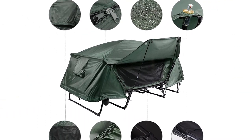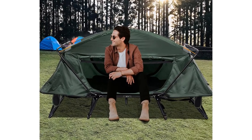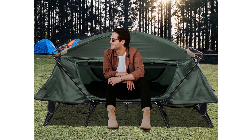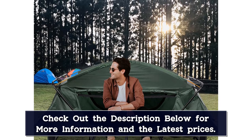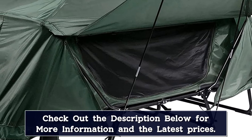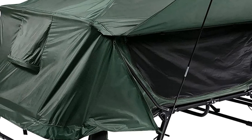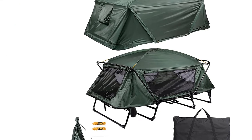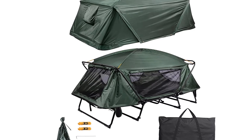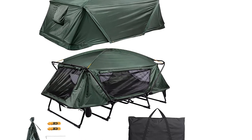The double tent cot can be easily set up in minutes — just unfold the frame and adjust the top attached to it. The aluminum frame and four metal legs provide stable support, while the 600D polyester fabric bottom and 190T polyester top with 190T Oxford rainfly both have 2000mm PU coating for water and wear resistance. The two large zipper doors and side windows with mesh lining provide air ventilation and bug protection, while the dome hook lets you hang up a portable fan or bulb.